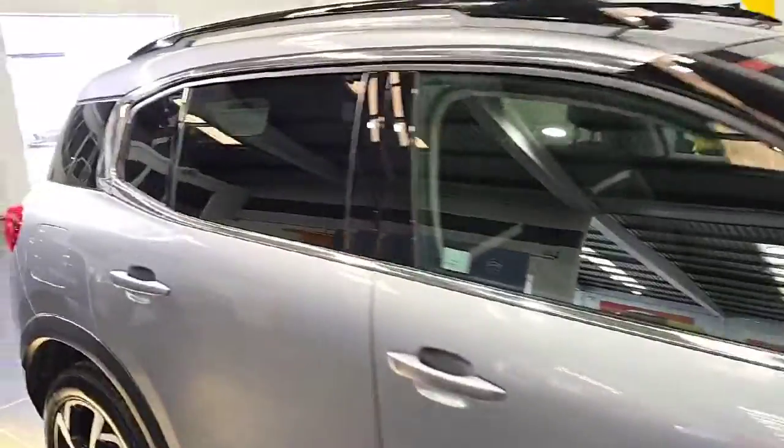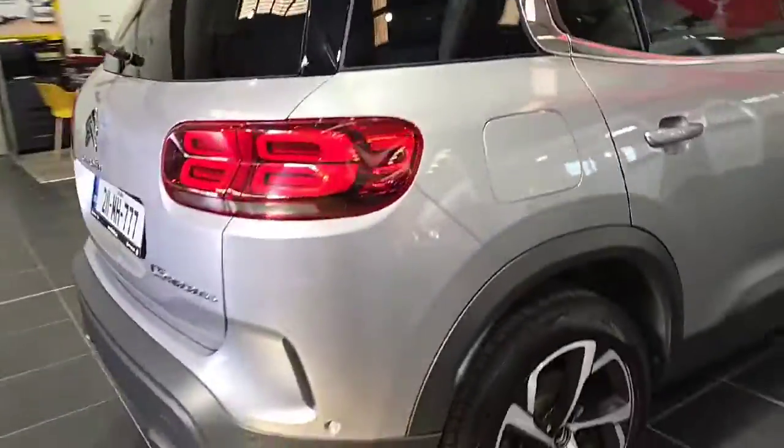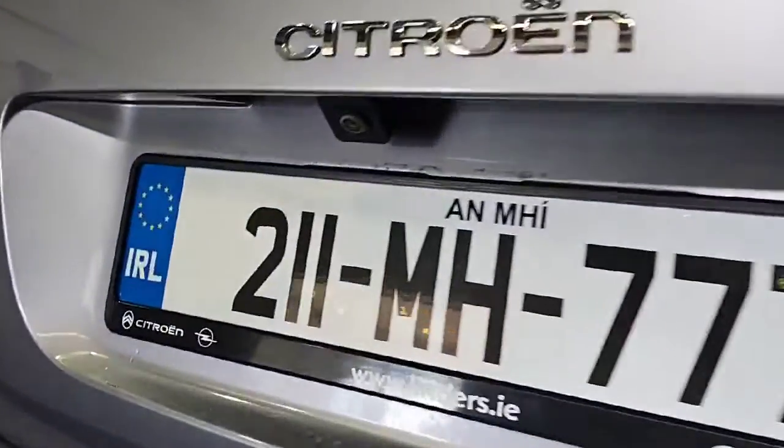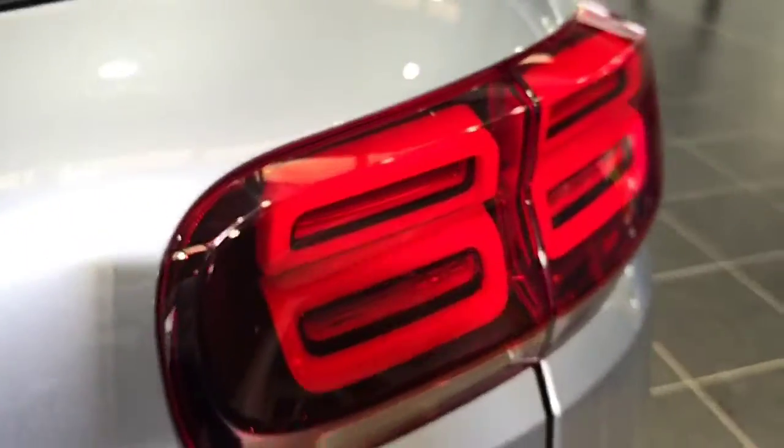It has gorgeous diamond-cut alloy wheels. You have privacy glass on the back windows and convenient roof rails up top. Towards the back you have reversing sensors, a reversing camera, and LED rear lights.